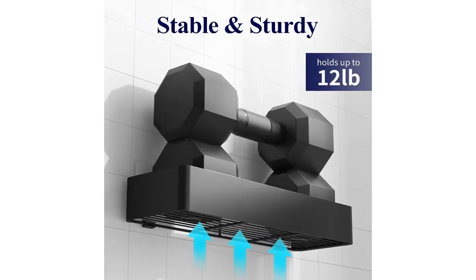Overall, I highly recommend the Kitsare Adhesive Shower Caddy. It is a convenient and practical solution for organizing your shower essentials. The durable stainless steel, large capacity, and rust-proof features make it a great investment.